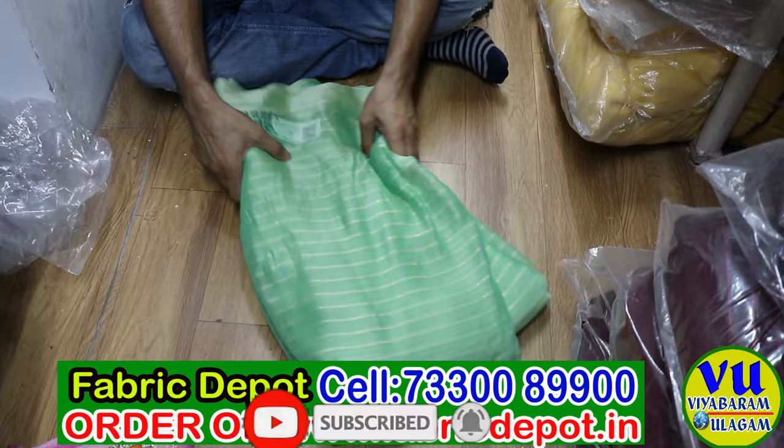I will request everyone to come and visit first and see the fabric quality, then only they should purchase.